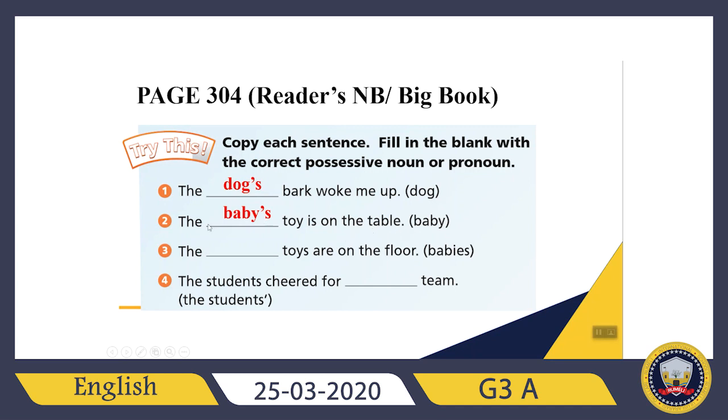Let's check the third sentence together: 'The blank toys are on the floor.' Babies — this time babies. Is it plural or singular? Good job — this is plural and it's finished with S. In this situation, what should I write? I just need to add an apostrophe at the end of babies. I don't need to write one more S here, because this S is already given to me.